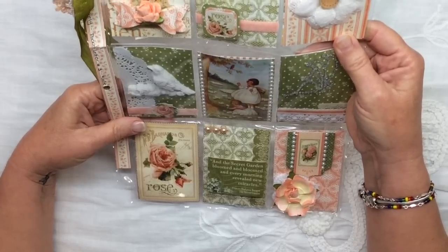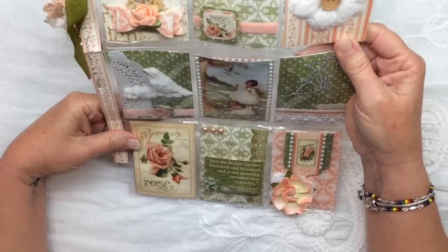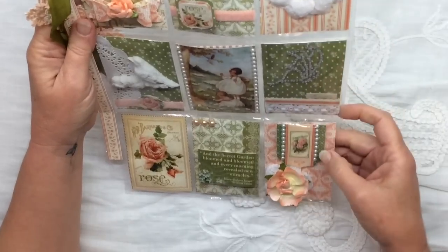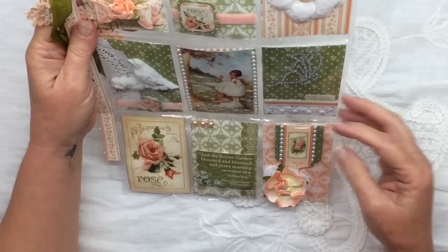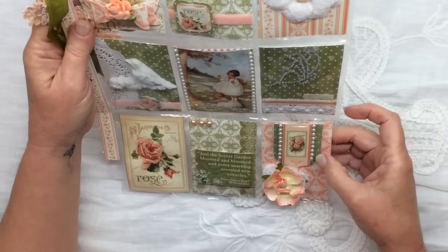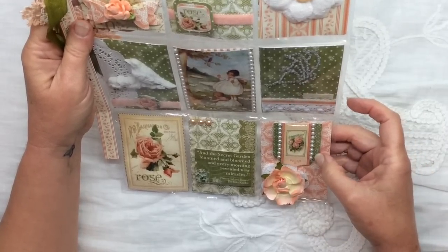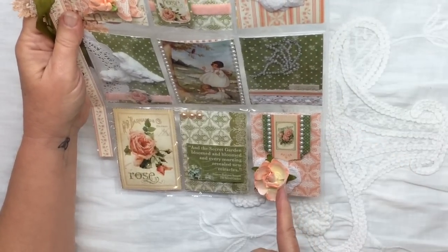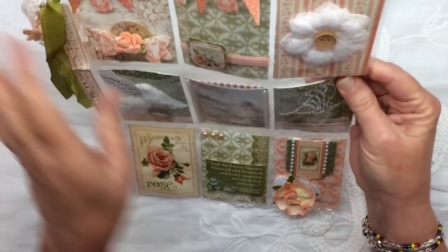I like that and she's got a couple of flat back pearls there and then here's another piece of a tag from the paper collection and she's popped it up on pop dots. She's put some flat back pearls down each side and then a beautiful flower here and behind that is a little doily, so that is very very pretty.